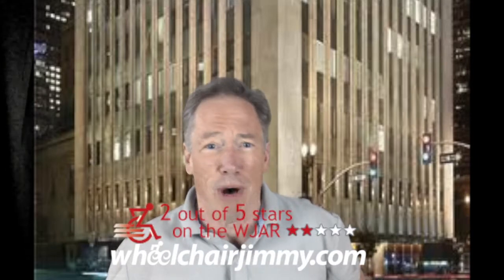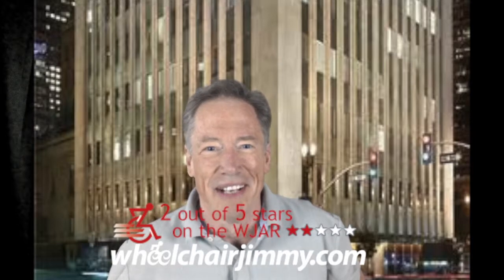On the WJR Index, they get a two because of the small hydraulic lift. Roll on, America!